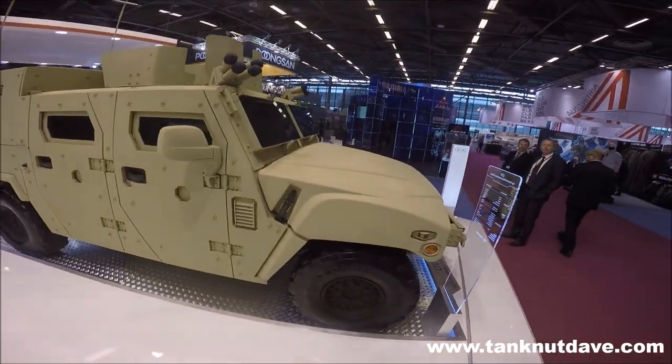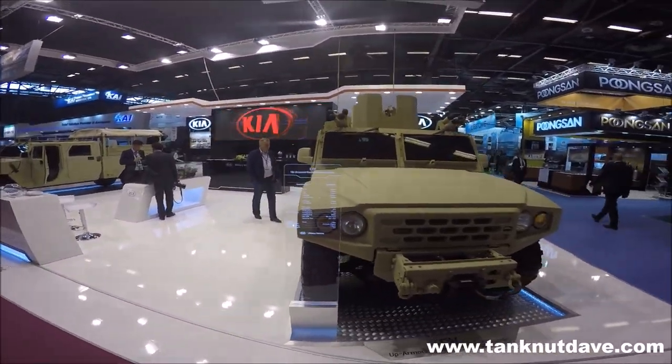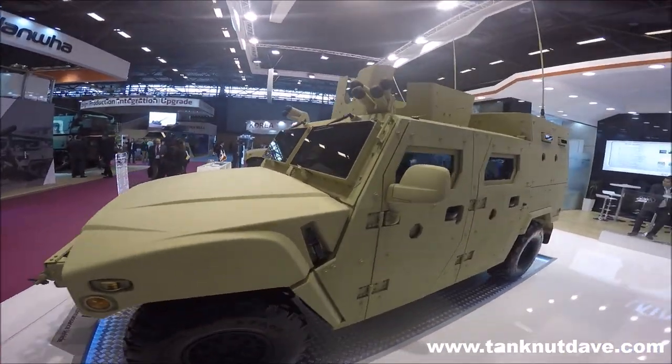The Light Tactical Vehicle or LTV is the latest range of Kia military vehicles of South Korea. The first variant of the range is the up-armoured reconnaissance vehicle seen here. The vehicle has a crew of two with up to six infantrymen in the main cabin and rear section.